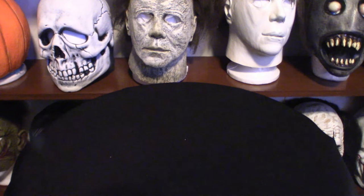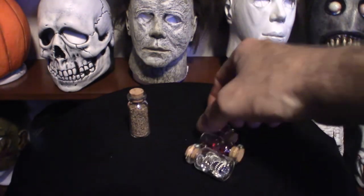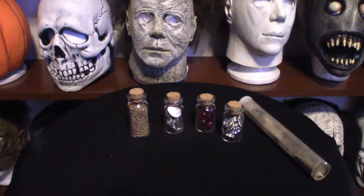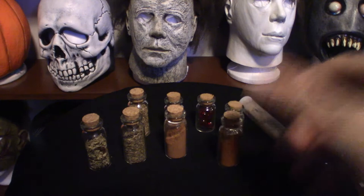Moving on — these things here are little apothecary jars or spice jars that I bought from Amazon.com because I wanted to build up my apothecary. I got different jars. These are small little jars you can put little interesting things in. As you can see, I've got some different things in them, and some of them actually have real witches-type seasonings associated with witchcraft or Wiccan stuff. Like I said, I don't practice — I just collect it because of the Halloween factor.